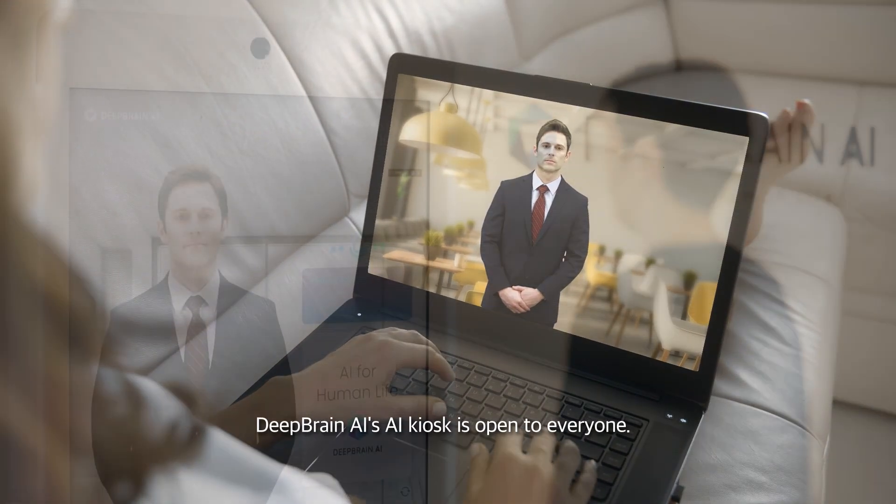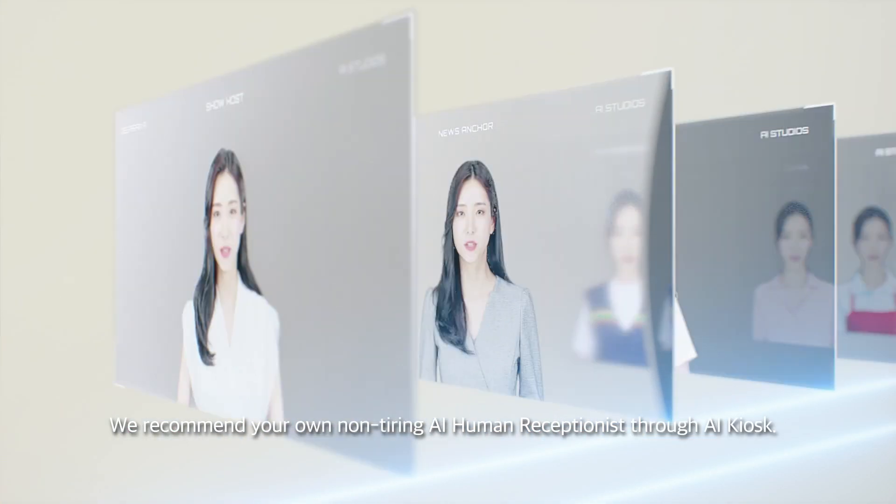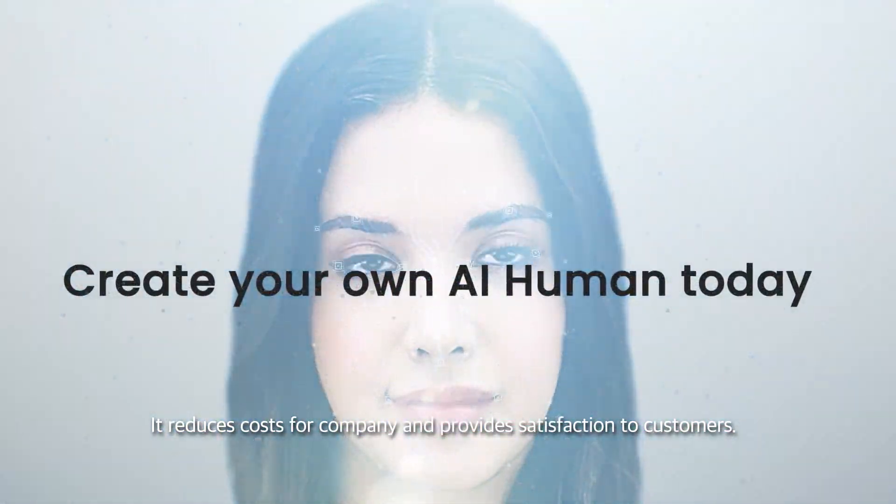DeepRain AI's AI kiosk is open to everyone. We recommend your own non-tiring AI human receptionist through the AI kiosk — it reduces costs for the company and provides satisfaction to customers.